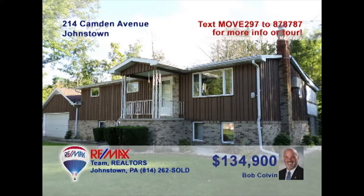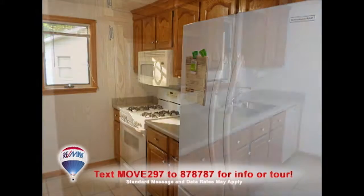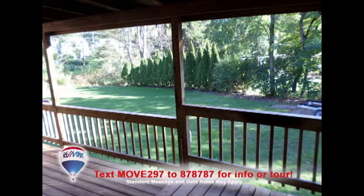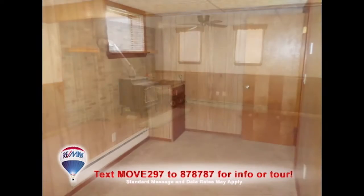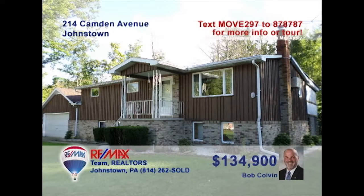Listing leader Bob Colvin invites you to see this raised rancher in Richland. The large living room is flooded with sunlight. You'll find oak cabinets and ceramic tile in this galley-style kitchen, while the dining room offers access to the patio. Entertaining is a must with a spacious deck which overlooks the private backyard, or you can head to the large family room with nearby play area. Four family bedrooms complete the package. Contact a buyer agent to see even more.